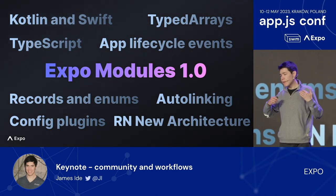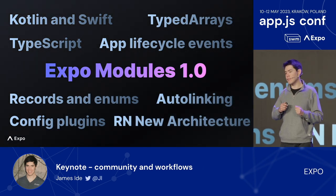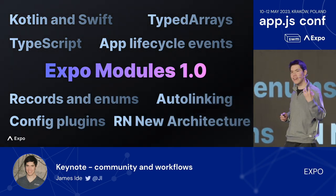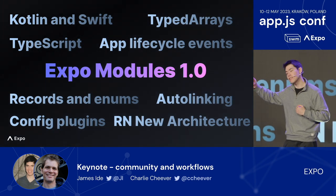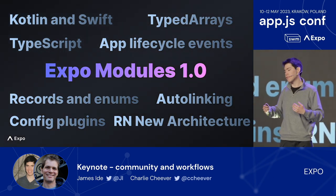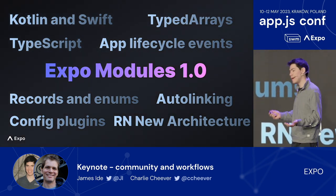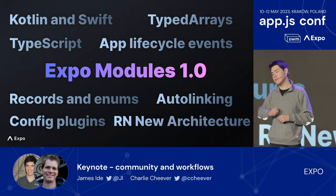Another major feature we shipped last year was Expo Modules 1.0. The Expo Modules API is our official way for library authors to write native modules using modern, idiomatic Kotlin and Swift APIs. In addition to first-class support for Kotlin and Swift, it has first-class support for struct-like record types and enums. It lets you easily choose whether to write an async function or a synchronous function in JavaScript. Data types like JavaScript's typed arrays are natively supported, letting you efficiently pass references to large amounts of data across the bridge between functions or even between different Expo Modules — especially useful for media-focused modules. The Expo Modules API supports React Native's new architecture, and the entire Expo SDK will support the new architecture 100% with SDK 49.